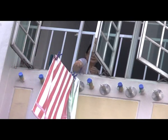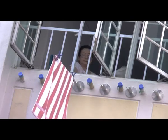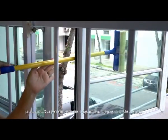For additional protection to users such as the youth, elderly, and the handicapped, we have the Gooseneck straight line window grills. They can hang and collect their laundry without opening the grills.